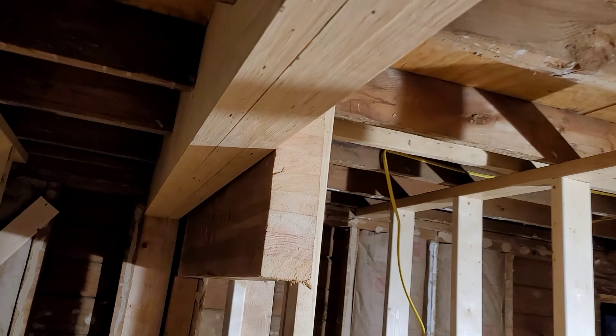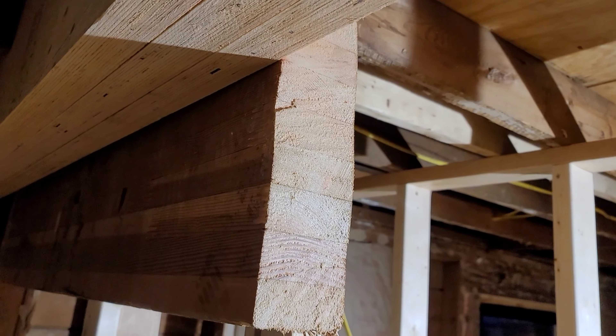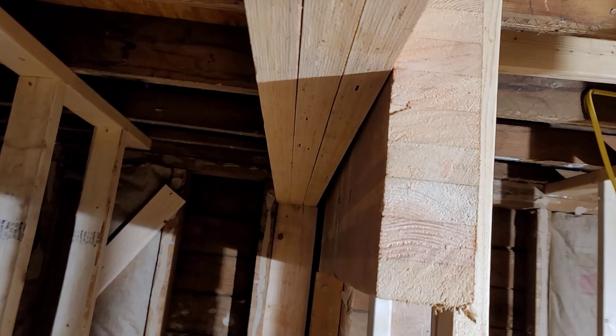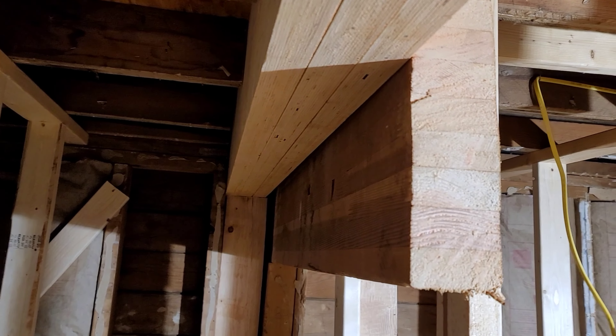So here's how much headroom we're gonna get out of this. I don't know how many inches that is — how many inches is that, Mike? Three, six, nine — nine inches. So we're gaining nine inches of headroom. Before, if I walked through here I'd knock my noggin. Now I got the headroom.